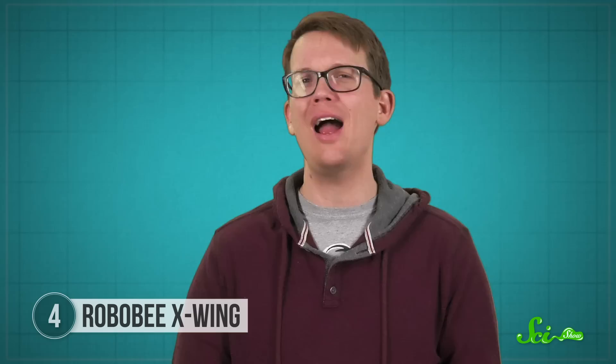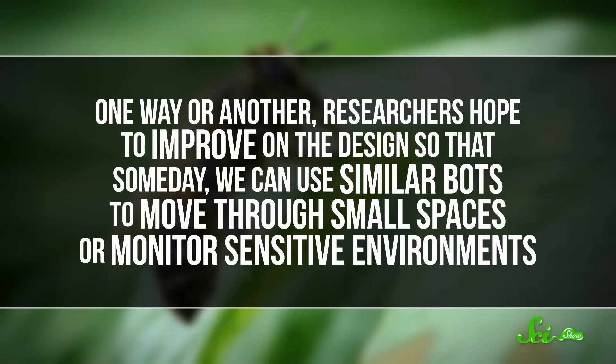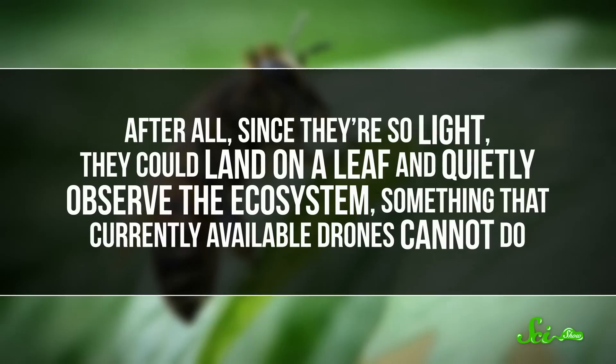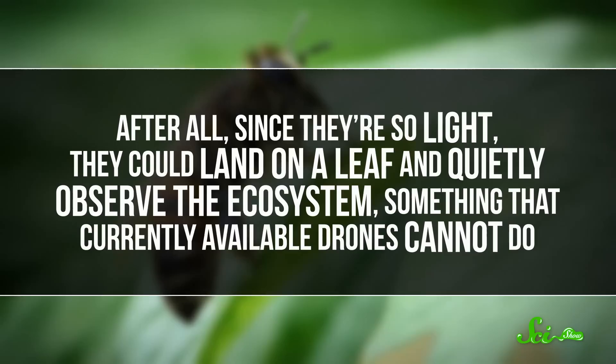Unfortunately, right now Robobee only works in the lab because it requires three times more light to power it than your typical sunlit environment. Maybe these engineers should consider recombining forces with the Robeetle designers. One way or another, researchers hope to improve on the design so that someday we can use similar bots to move through small spaces or monitor sensitive environments. After all, since they're so light, they could land on a leaf and quietly observe the ecosystem, something that currently available drones cannot do. In designing these little flying bots, engineers made a significant breakthrough in the field of tiny robotics and increased our understanding of how insects actually fly.